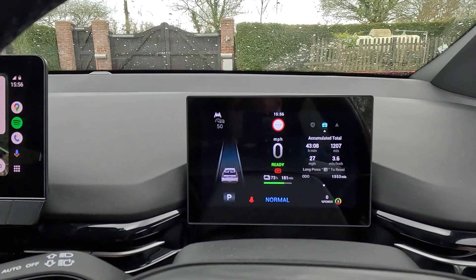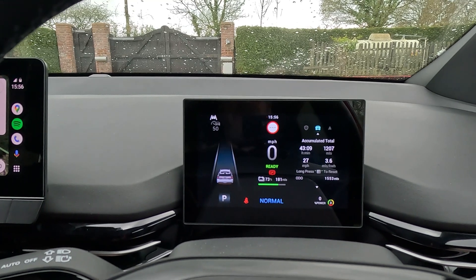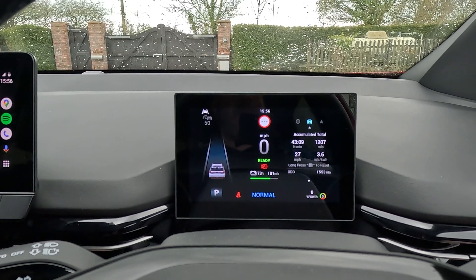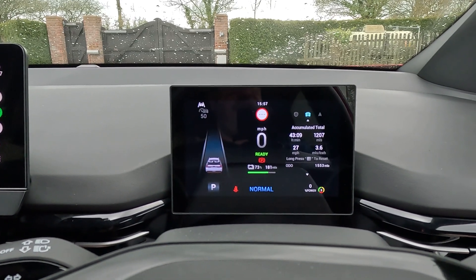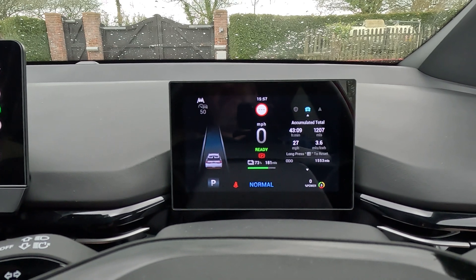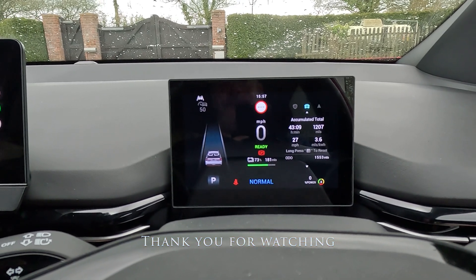There you go. Summer is definitely coming — it was 3.5 when I set off over 1,200 miles. The official figure for this car is 3.7 miles per kilowatt hour, and to get 3.5 from December to mid-April in not very good weather is not bad at all. So thank you for watching, and I'll do a summer one and show you how good it is during the summer.